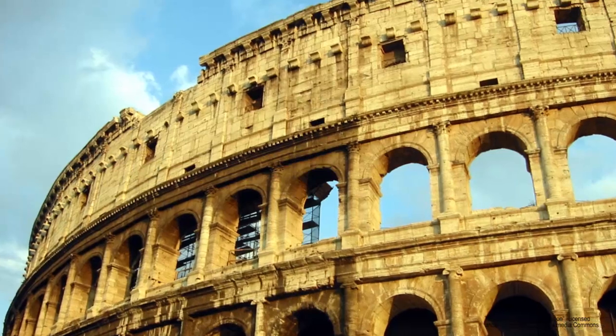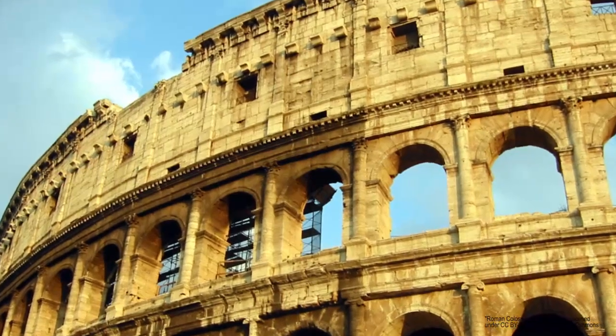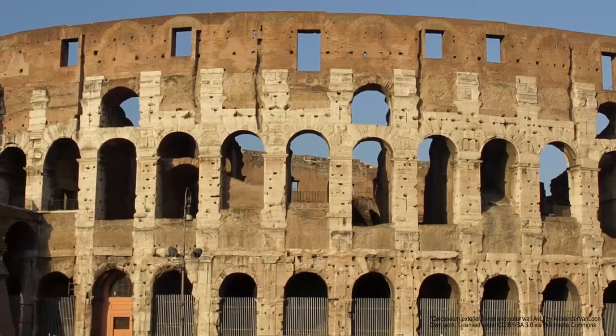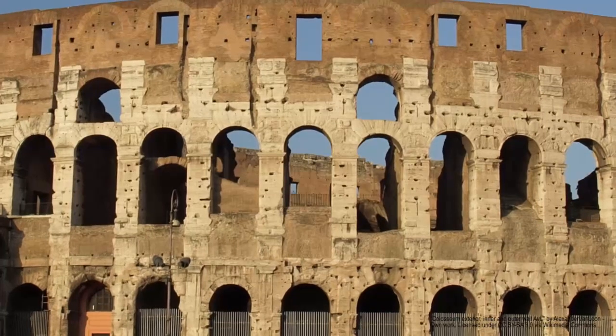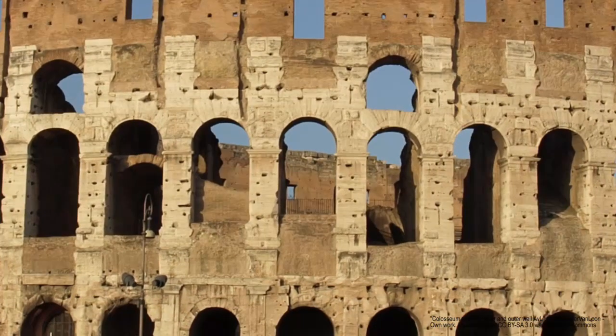In the year 80 AD, the largest amphitheater built by the Roman Empire was finally completed. The outer wall of the Colosseum in Rome, Italy, is 189 meters long and 156 meters wide.